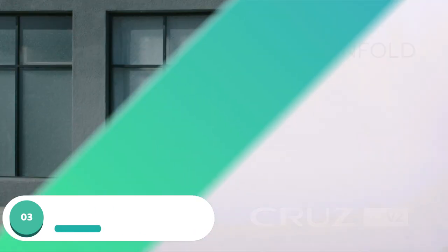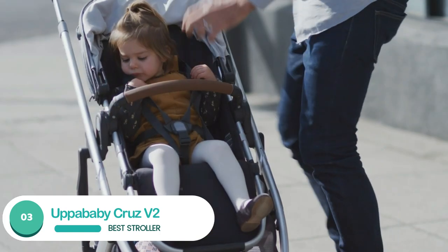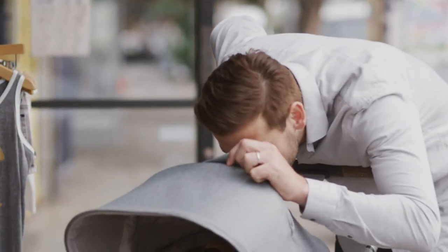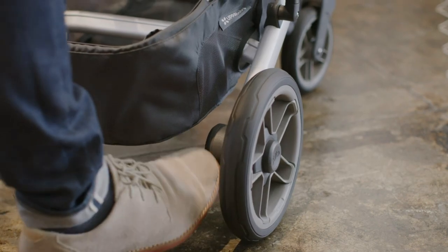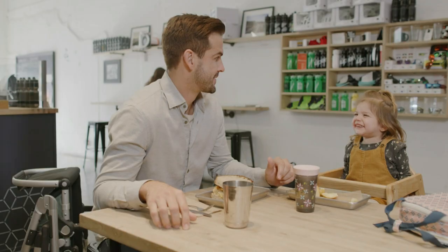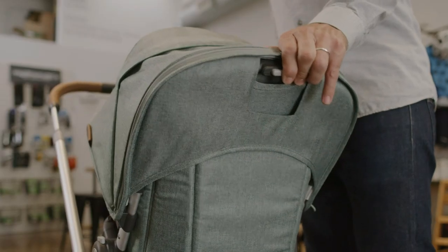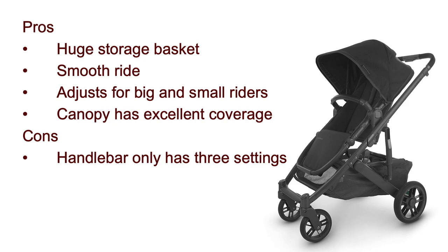Number 3: UPPAbaby Cruz V2. The UPPAbaby Cruz V2 is our favorite stroller, hands down. It's wide enough to be stable, yet narrow enough to easily fit through doorways. It's cozy enough to hold a baby, but also adjusts to accommodate a preschooler. The large wheels absorb bumps, yet it's slim when folded and stands on its own. A 5-point harness keeps your baby safe without being difficult to buckle and unbuckle, and the folding mechanism is convenient and clever, though it's not a one-handed fold. The basket holds up to 30 pounds. Pros: huge storage basket, smooth ride, adjusts for big and small riders, canopy has excellent coverage. Cons: handlebar only has three settings.